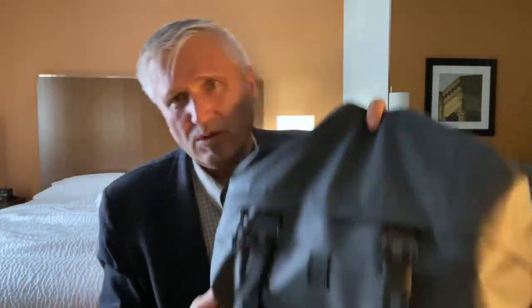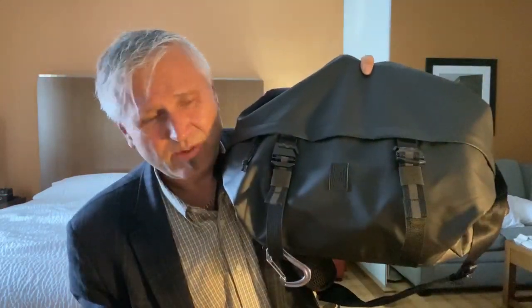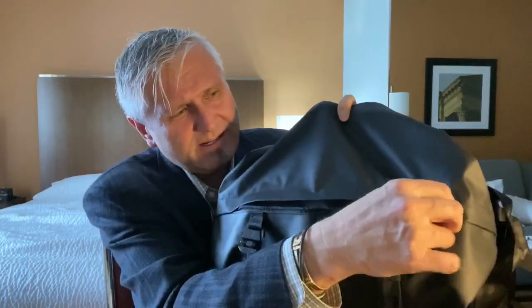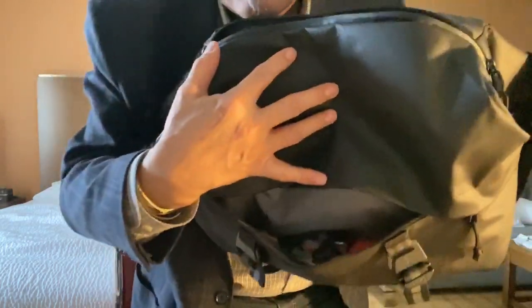These side clips are kind of nice too because they can be expanded — you can put a coat or raincoat on the outside, or throw a carabiner on if you want. It's got this massive outside pocket. In all of the videos I saw of this bag, this pocket does not go up, it only goes down — so look at all that room!